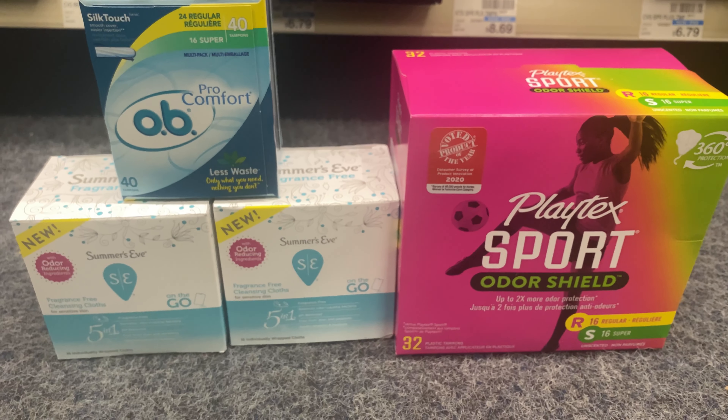The Oral-B Pro 1000 Cross Action is normally $69.99 and on sale this week for $39.99. I had a $50 off $150 Oral-B CRT that came off, and a $5 off Oral-B manufacturer coupon. It's attaching to the green box only — remember, it's not attaching to the regular blue box. It came down to zero and I got $10 back, making it free and a $10 money maker.